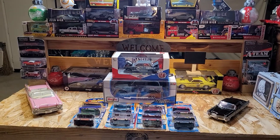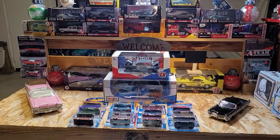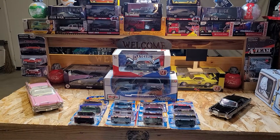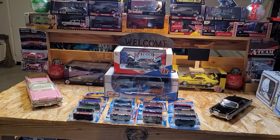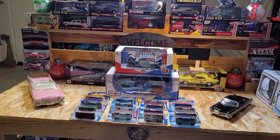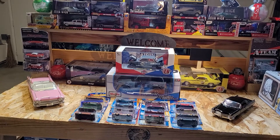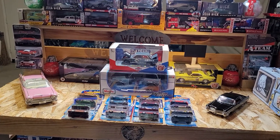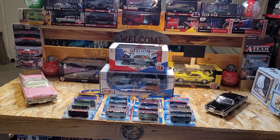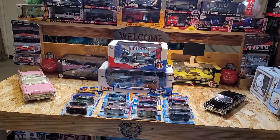Hello, greetings, welcome to Die Cast Car Toy! Ladies and gentlemen, boys and girls, another end of the month review. This one is February 2022 — most of this video was being posted last month, last February 2022.